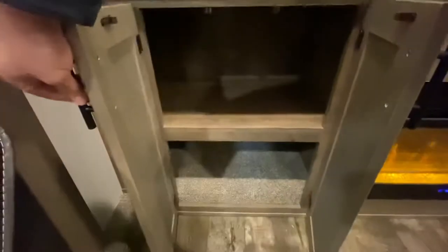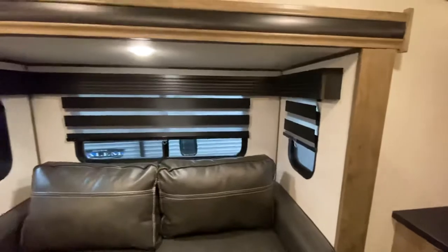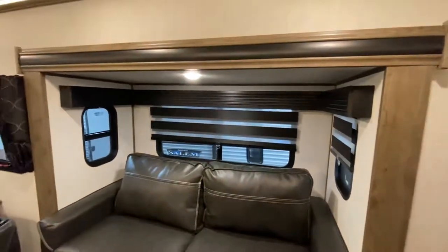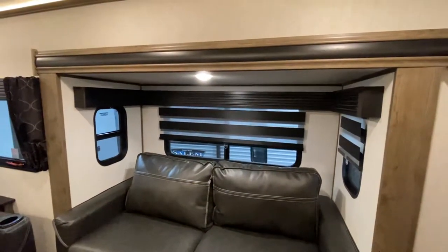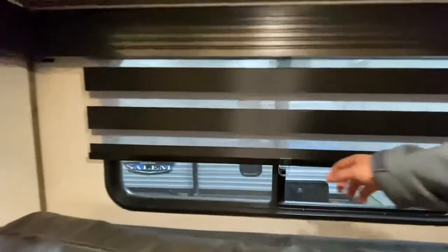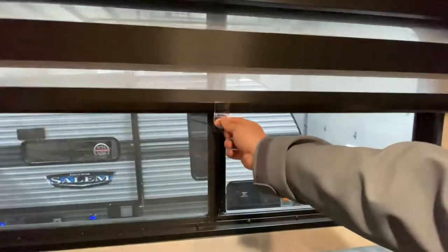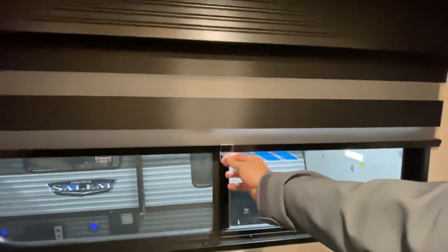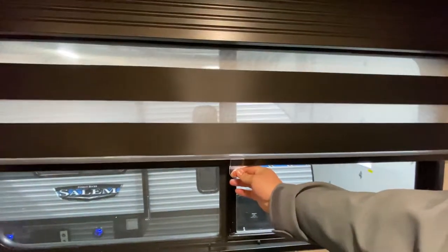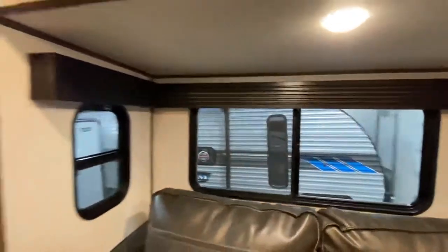Storage here — let me show you that. And as always, guys, make sure to comment. Let me know what I can do to make these videos better in the future. You've got your zebra shades, which are always nice — kind of replacing that need for a day and night shade. Dracula mode, normal person mode, and you're good to go.